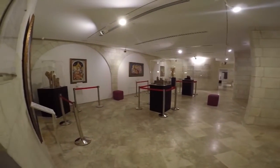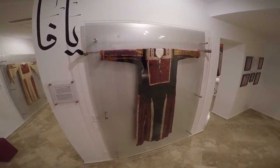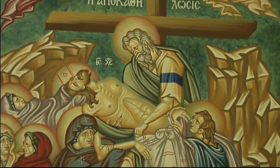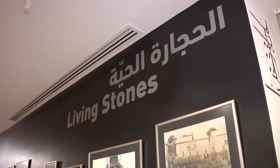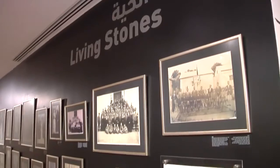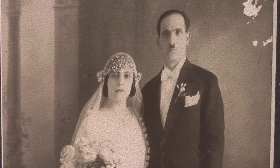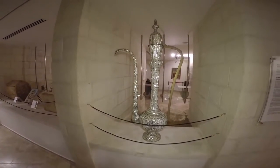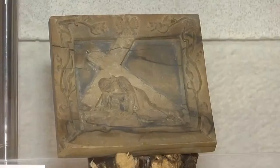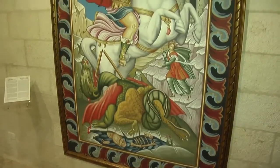The Museum will introduce all who visit Bethlehem not only to the historical treasures of Palestine but more importantly to the lifeblood of Christianity in the Holy Land — its people. They are the living stones, Palestinians who have kept the faith alive for thousands of years. The Museum honours them by recognising and showcasing their many contributions to the Holy Land's faith, traditions, art and culture while also building community.